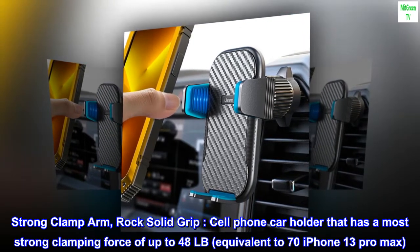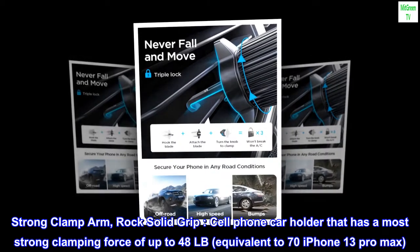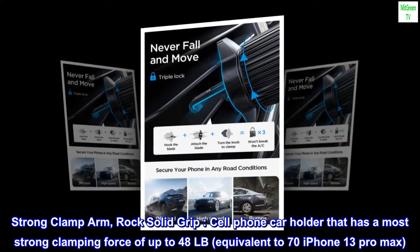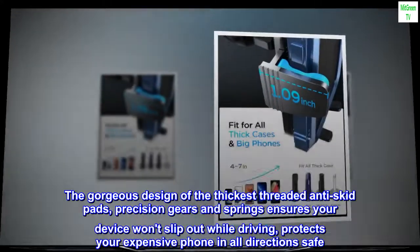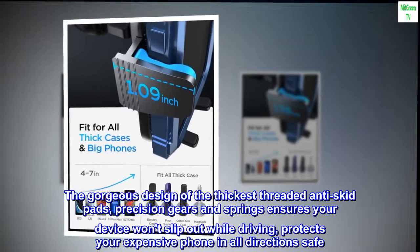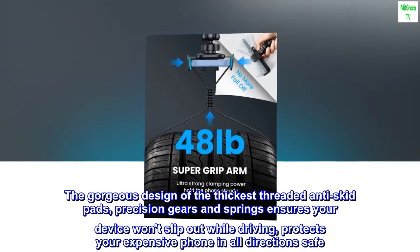Strong clamp arm, rock-solid grip. This cell phone car holder has a maximum clamping force of up to 48 pounds, equivalent to 70 iPhone 13 Pro Max. The thickest threaded anti-skid pads, precision gears, and springs ensure your device won't slip out while driving, protecting your expensive phone safely in all directions.